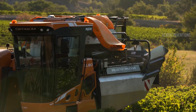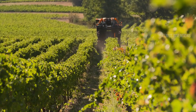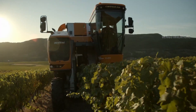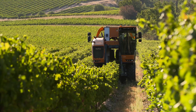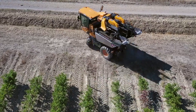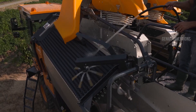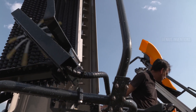Picture a self-propelled harvester gliding through your vineyard, gently detaching plump grapes while leaving leaves and stems on the cordoned bed. Imagine bountiful bins of pristine grapes, ready for their next chapter, all thanks to this gentle giant of the vineyard.